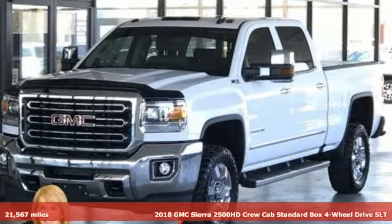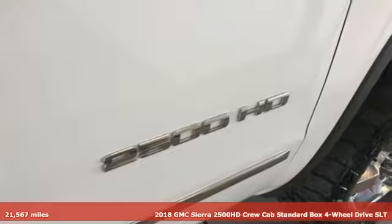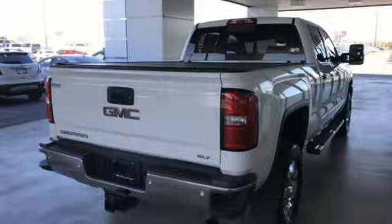It's a 2018 GMC Sierra 2500 HD. It was built for the tough-as-nails worker who needs a tough-as-nails truck, and it comes with all the amenities you need.